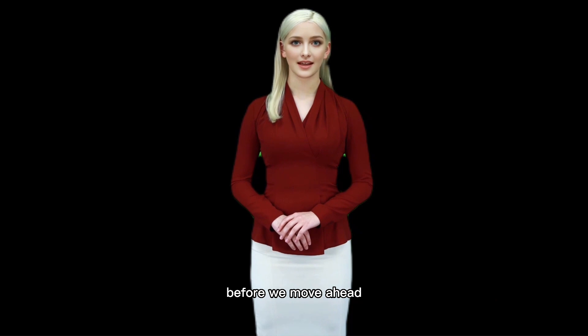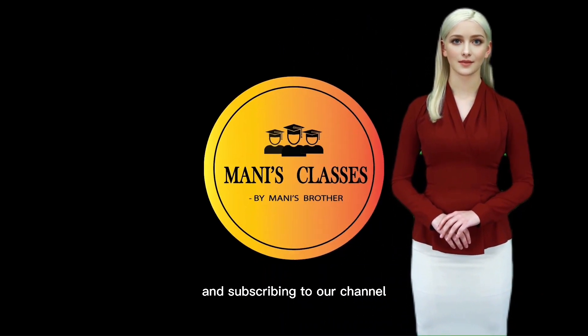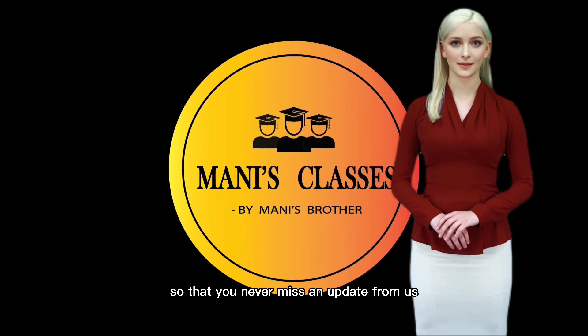Before we move ahead, it takes hours to create this video so please consider liking our videos and subscribing to our channel so that you never miss an update from us.